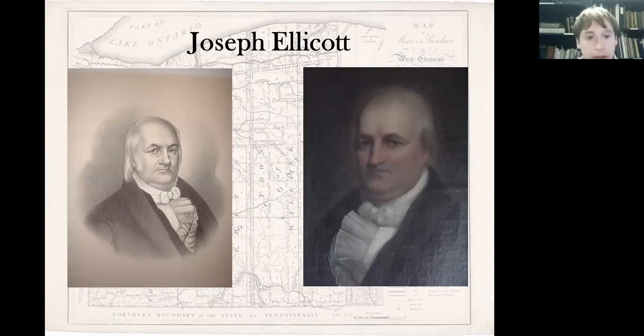His family moved to Maryland shortly after, to an area now called Ellicott Mills. His father — a very interesting individual — was actually a clockmaker and watchmaker, very well known; if you go to the Smithsonian, you'll actually see one of his clocks on display. His father's name was also Joseph, so it's Joseph Ellicott the elder whose work you can see still on display. Our Joseph Ellicott, however, made his name in surveying.